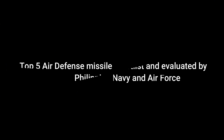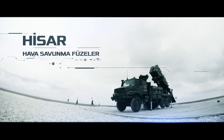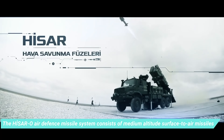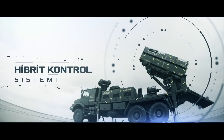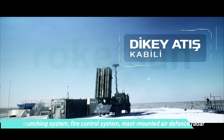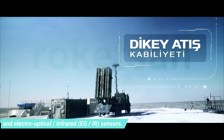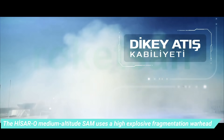Top 5 Air Defense Missile systems evaluated by the Philippine Navy and Air Force. The Philippine Navy and Philippine Air Force acquisition of shore-based air defense was intended to protect vital military installations and bases against air threats. This will be a big leap in terms of external defense — having this kind of system will give hesitation to the enemy to penetrate our skies.